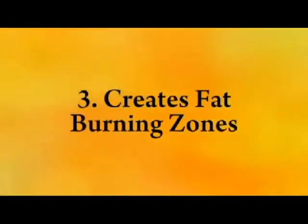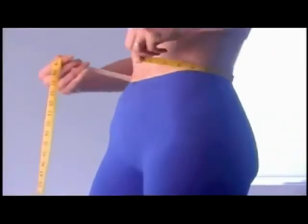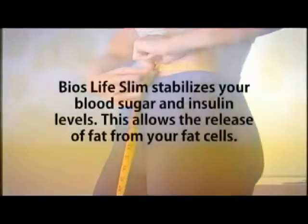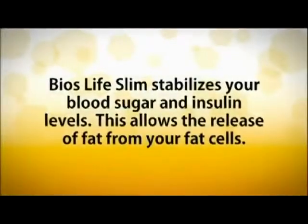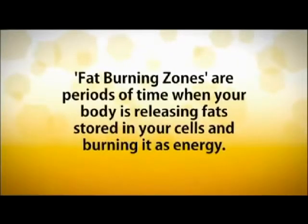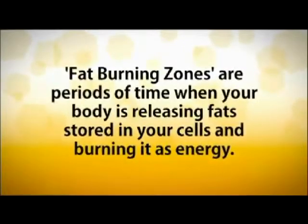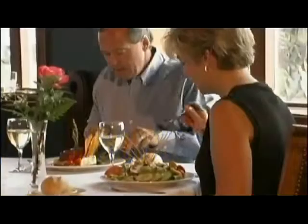Next, by creating fat burning zones. This is the key to understanding how Bios Life Slim can turn your body from a fat storing machine back into a fat burning machine. Bios Life Slim stabilizes your blood sugar and insulin levels, which allows the release of fat from your fat cells. Fat burning zones are periods of time when your body is releasing fat stored in your cells and burning it as energy — the way nature designed your body to process the food you eat.